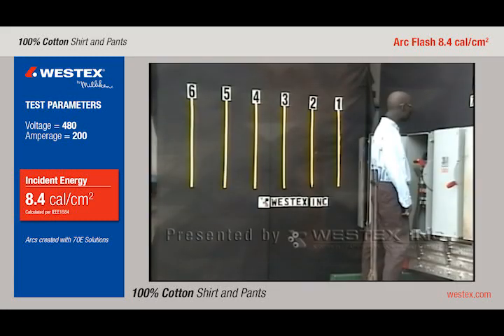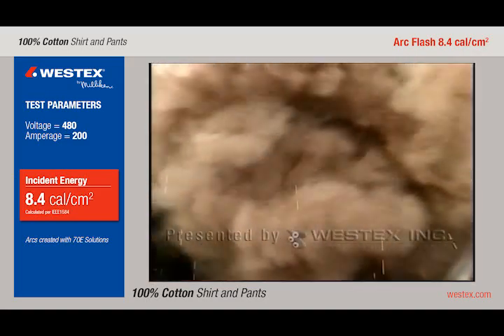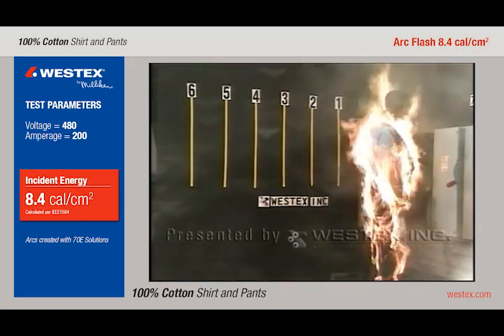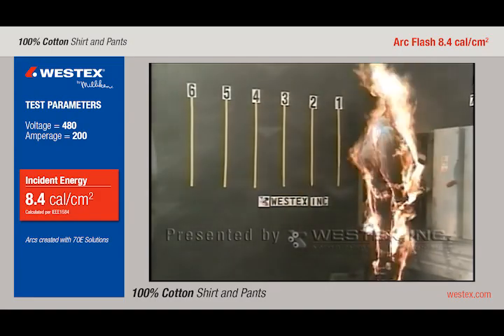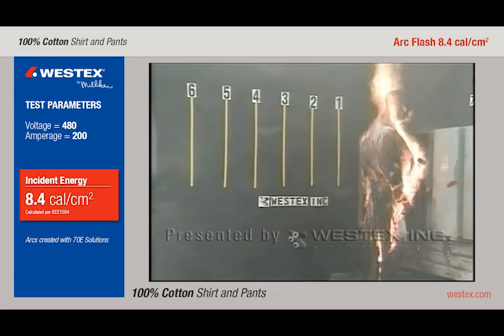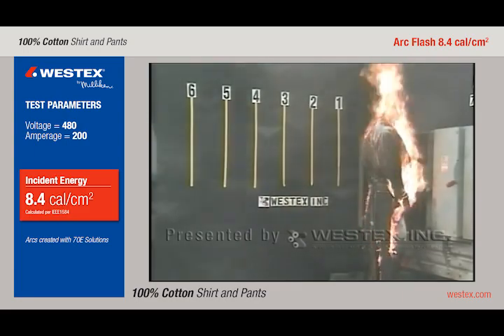This is cotton clothing in a Category 2 arc. However, this arc is going to do something different — it hits the ground and rolls out a good 10 feet, and the garments are instantly on fire from the shoes right on up, engulfing the entire mannequin. This is a very, very fierce fire, obviously. You're going to suffer massive, if not total, body burn.